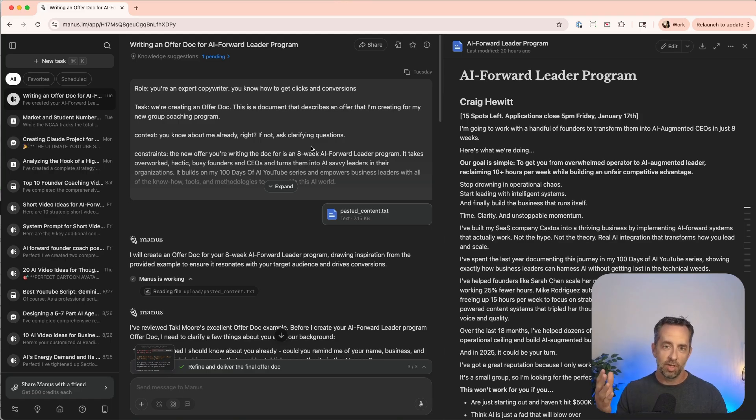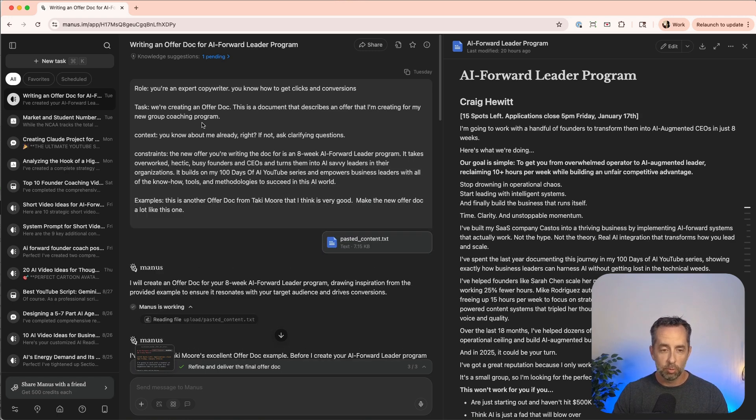An offer doc is basically like a sales page, but in a document that I would just send somebody instead of having a sales call. So if you're interested, I'd just send you this doc and you'd decide if it's for you and sign up or not. The prompt I used: 'You're an expert copywriter. You know how to get clicks and conversions. Task: we're going to create this offer doc.' And importantly — 'if you don't know, ask clarifying questions.' If you're not using this in your prompting, you're really missing a big opportunity to provide context to whatever LLM you're using.